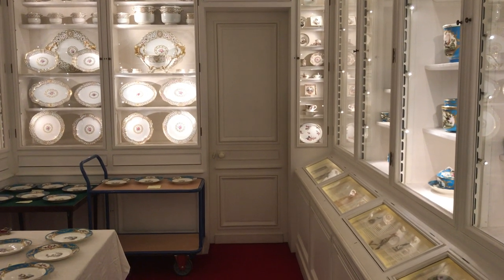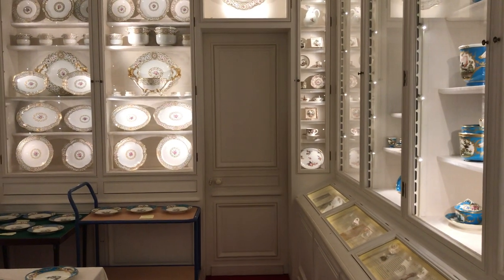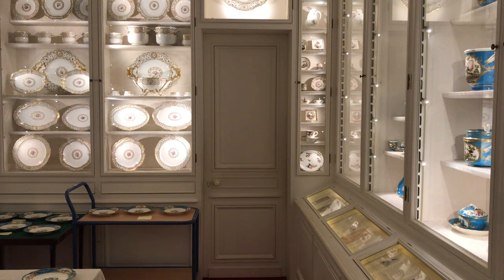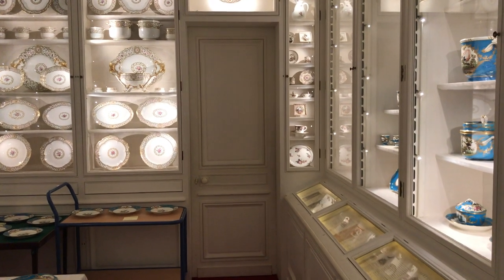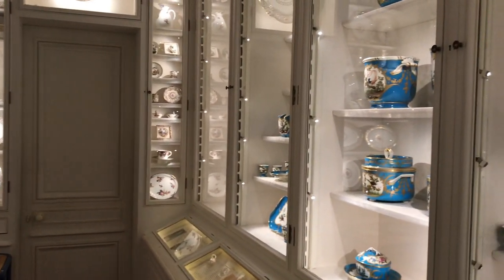Hello everyone, this is Pippa Shirley, Head of Collections and Gardens at Waddesdon Manor. We're bringing you another of our little lockdown diaries about what's going on behind the scenes in the collection at Waddesdon. Today we're in a really special room which is part of the visitor route — our porcelain cabinet.